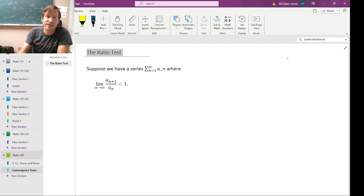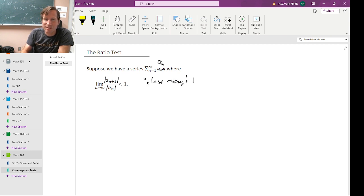Let's have another go at the ratio test. Suppose we have a series a sub n where the limit of the ratios of adjacent terms is less than one. Remember, this is what we can think of as close enough to geometric. For a geometric series this ratio is always equal to some constant less than one. Our series is not geometric, but the limit of this ratio is less than one, so it's kind of close enough to geometric, and we kind of hope that this means the series will converge.